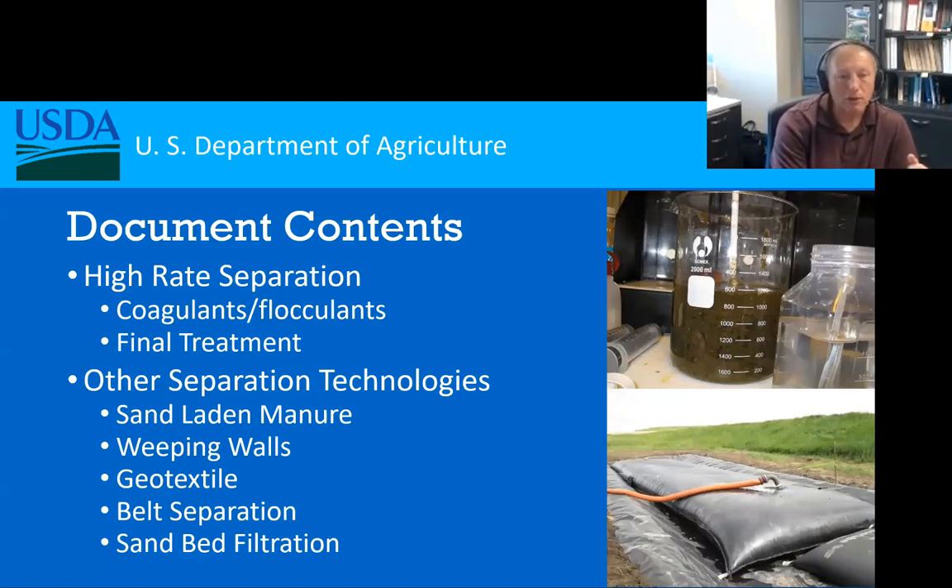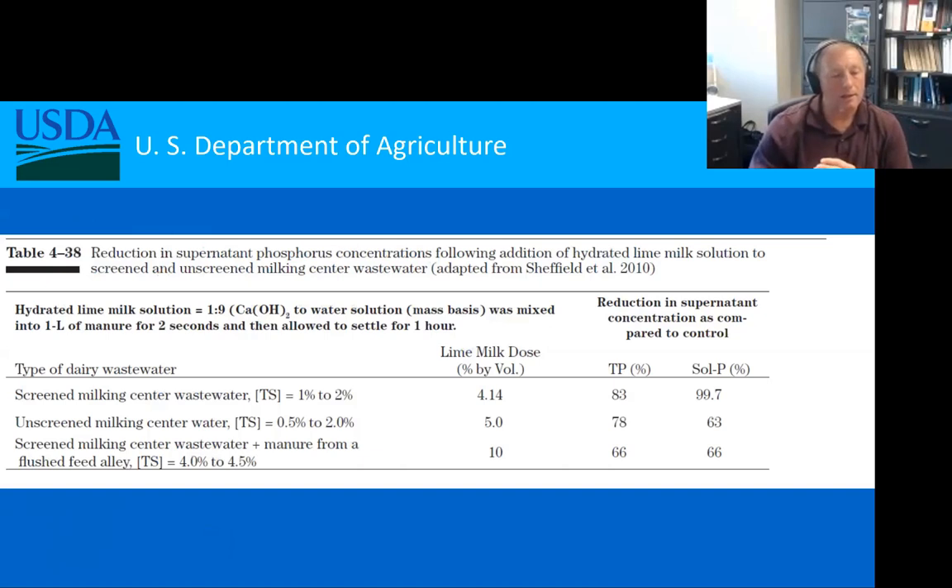The document also goes into high-rate separation technologies, looking at coagulants and flocculants to try to improve the separation process, and some special separation technologies. For sand-laden manure, geotextiles, and sand bed filtration are discussed as well. This illustrates the factor of using hydrated lime — you can see the reduction in total phosphorus and soluble phosphorus before and after the lime, and you're getting a huge reduction of those from your supernatant material.